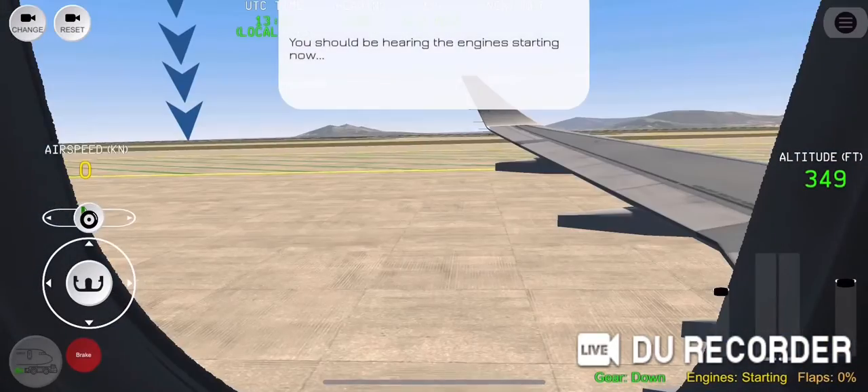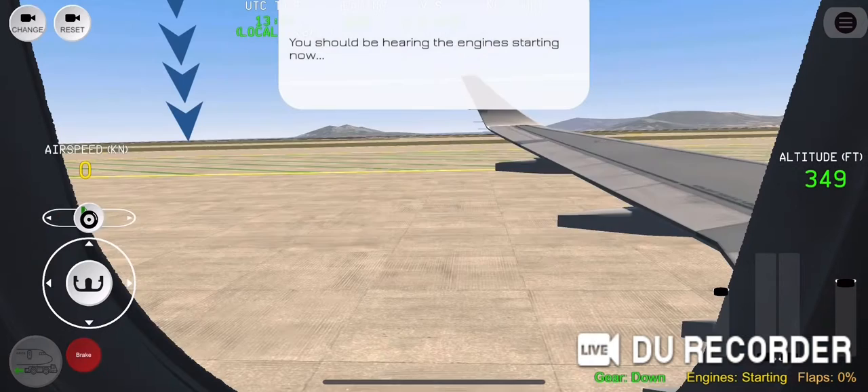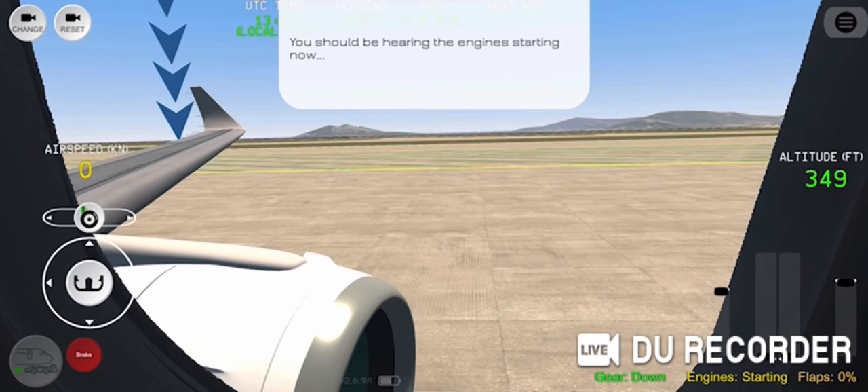Southwest 4590, climb into VF-190, turn right, heading 3-5-0, Specter, Fort Davis. Thanks. Sergeant VF-190, turn right, heading 3-5-0, Southwest 45 minutes.